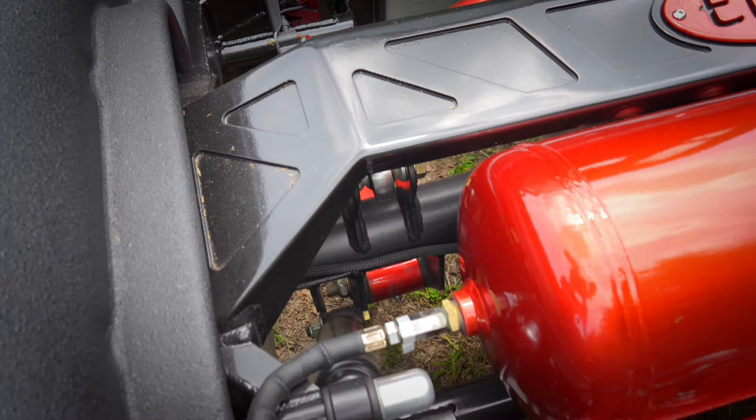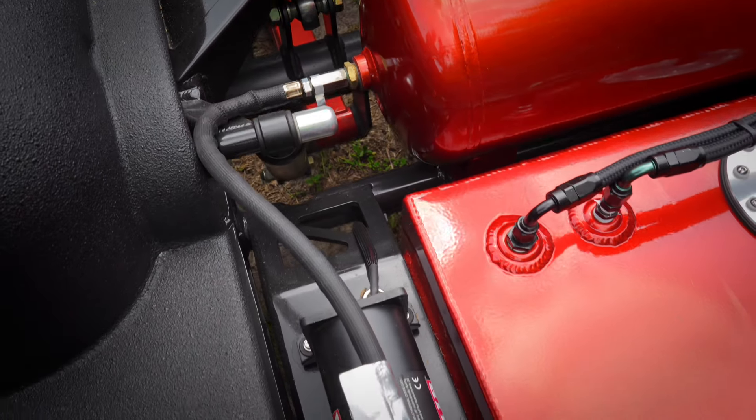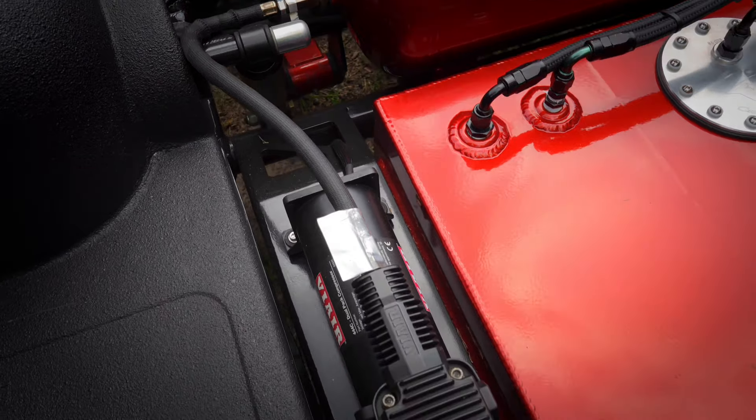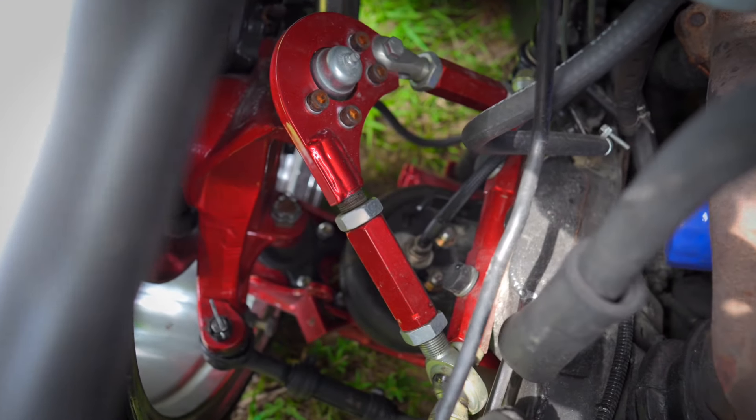It's on a cantilever setup. We're running the full Airlift 3H system — all the height sensors, custom upper and lower control arms. He went all out.